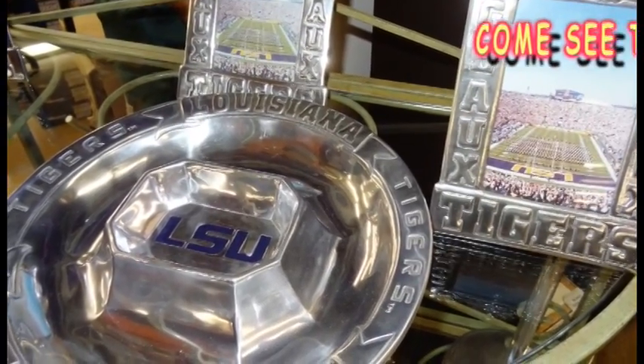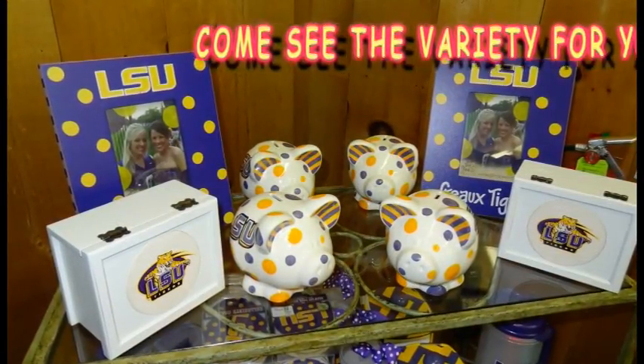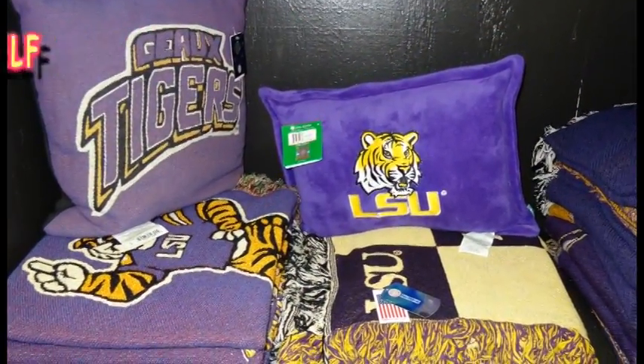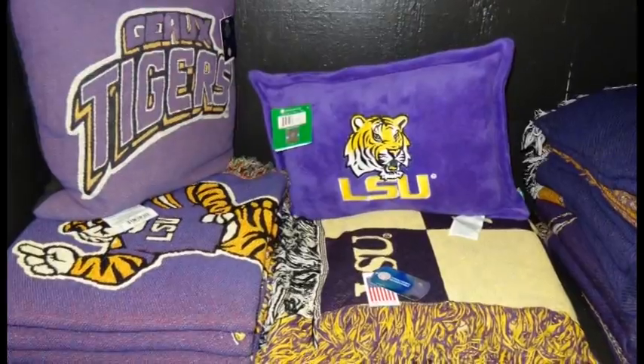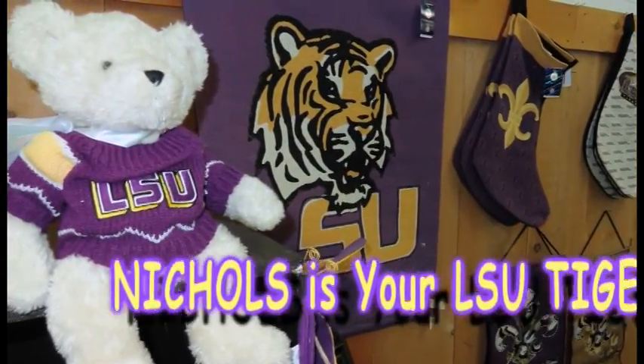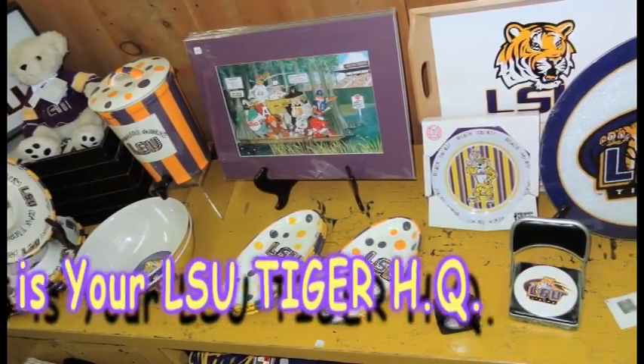There's personal items like piggy banks. Nichols carries pillows, blankets, throws, wall hangings, banners, gift stockings, and plush animals — all featuring the LSU logo or purple and gold colors.